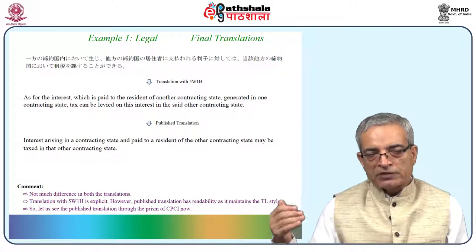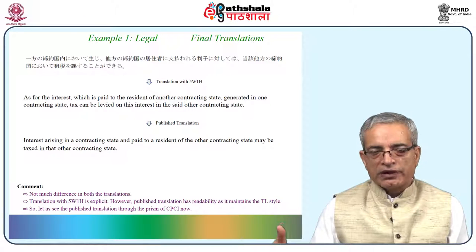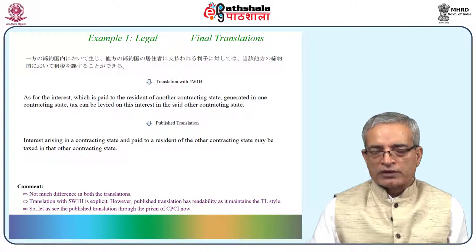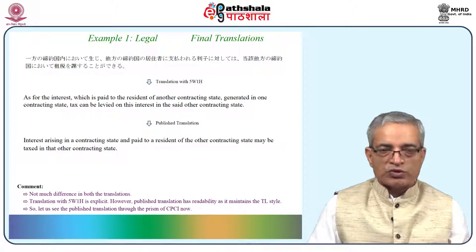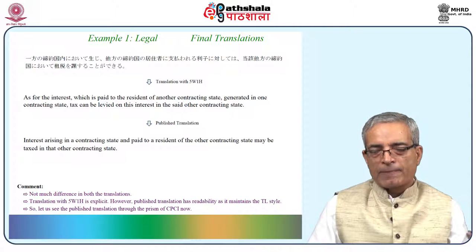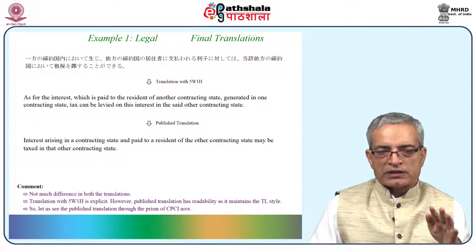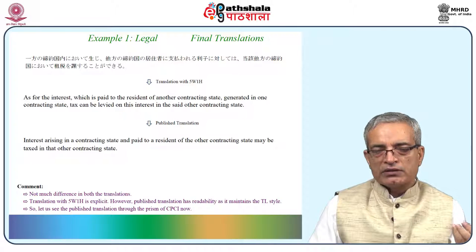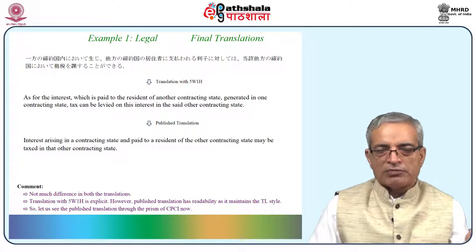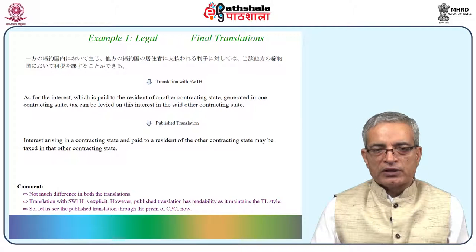You get tired when reading mechanical text, and this makes the content difficult — the same is true in Japanese also, as the text is written in the same manner. Translation with 5W1H is explicit because it explains what is happening, why it is happening, how it is happening. When the answers come, it becomes explicit automatically.